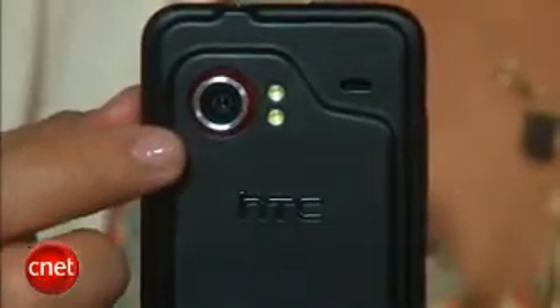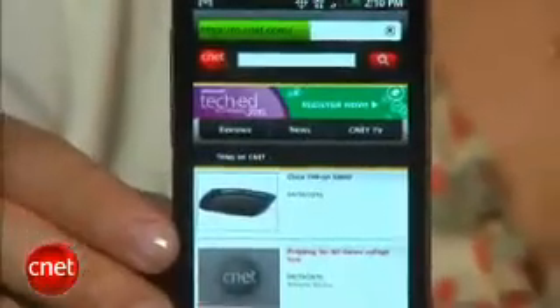Some other advantages of the Droid Incredible include eight gigabytes of internal memory and an eight megapixel camera. And even though it has the same one gigahertz processor as the Nexus One, the Incredible is amazingly fast, never tripping up no matter how many apps I had open. It's really one of the snappiest smartphones I've used in a long time.